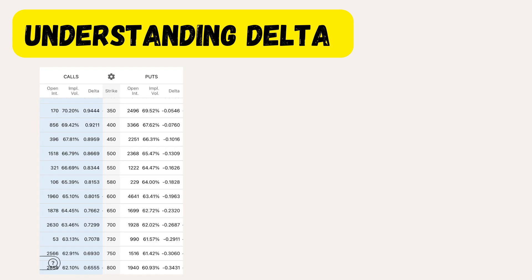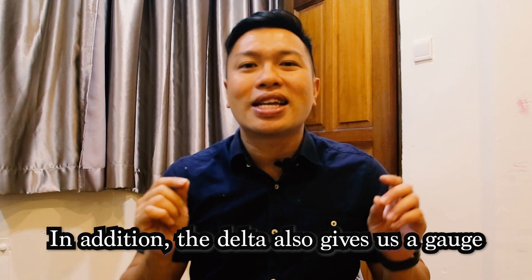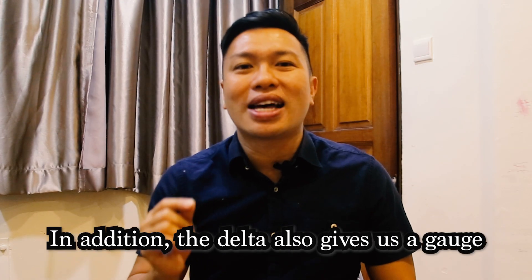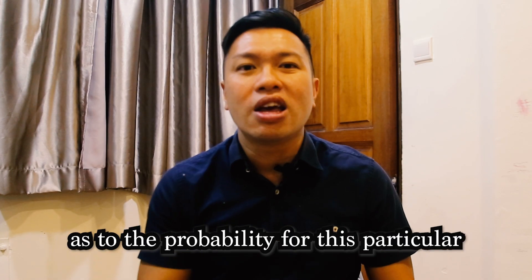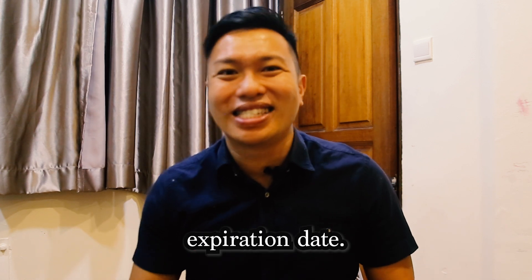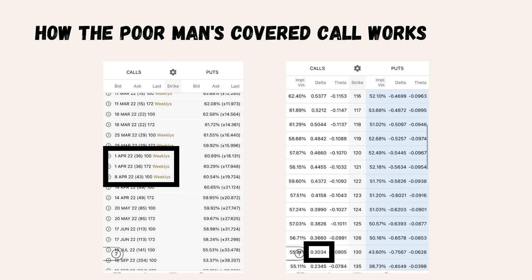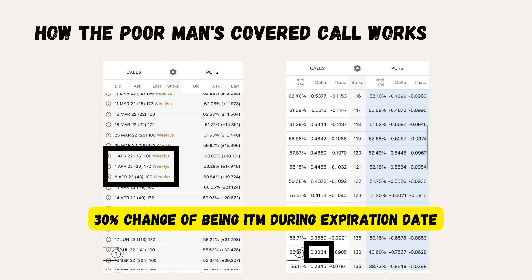Therefore, the call option with a 0.7 delta will act just like 0.7 of a share. In addition, the delta also gives us a gauge of the probability for the call option to remain in the money at expiration. The last step is to sell a short-term out-of-the-money call option. My preference is to pick one with 30 to 45 days till expiration and a delta of 0.3. This gives our sold call a 30% chance of being in the money at its expiration date.